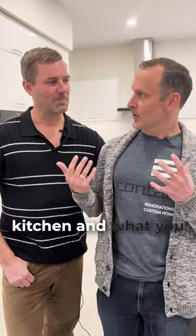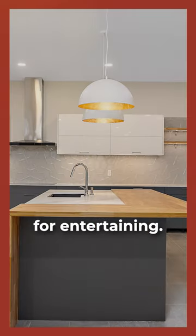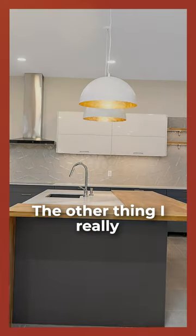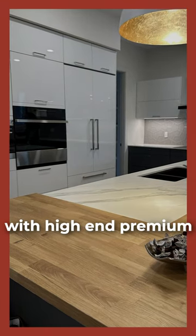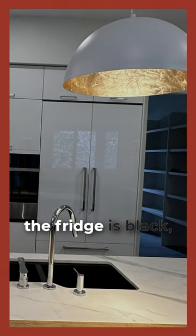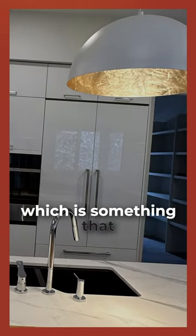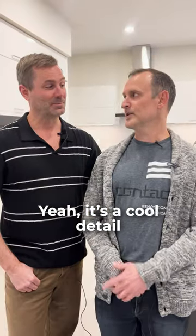Okay Tyler, tell me a bit about this kitchen and what you love about it. I love this huge island — this is a great property for entertaining. The appliances have all been upgraded with high-end premium appliances. One thing I'll note about the fridge: the whole interior of the fridge is black, which is something we're starting to see more and more in some of these homes. Yeah, it's a cool detail for sure.